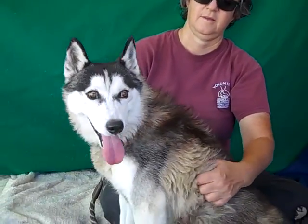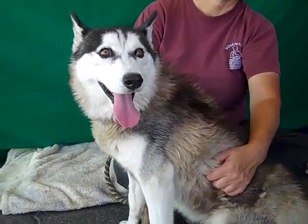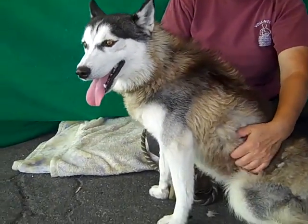Look at this beauty. We have Ivy here. Ivy's ID number is A48H3625 and Ivy, as you can see, is a beautiful Siberian Husky.